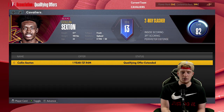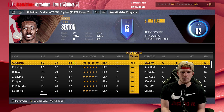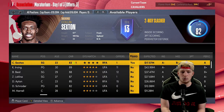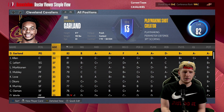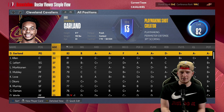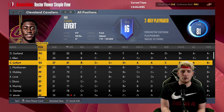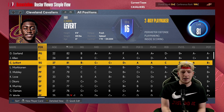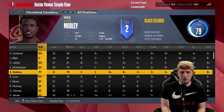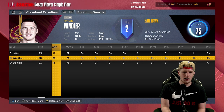Qualifying offers — Colin Sexton is a restricted free agent, which is going to be important. I cannot really predict what Cleveland's going to do. Do they see Garland, Sexton, and LeVert as the thing they want to go with for the future, or do they potentially play LeVert at shooting guard and do a sign-and-trade with Colin Sexton? I think both possibilities are very likely.